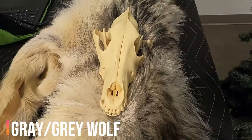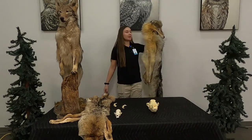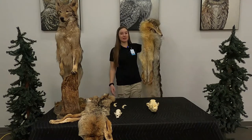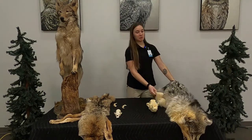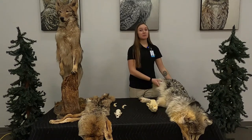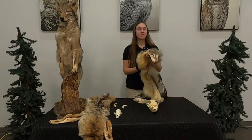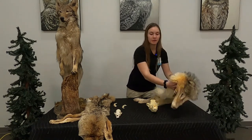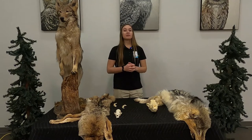Now let's turn to the gray wolf. If I were to put him right next to me, he's a lot taller than I am. They range about four and a half to six and a half feet in length, while the coyote ranges around three and a half to four and a half feet. The gray wolf is a lot larger. If you look at their snout compared to the coyote, theirs is a lot larger as well as their nose pad. But their ears are smaller than their head size.